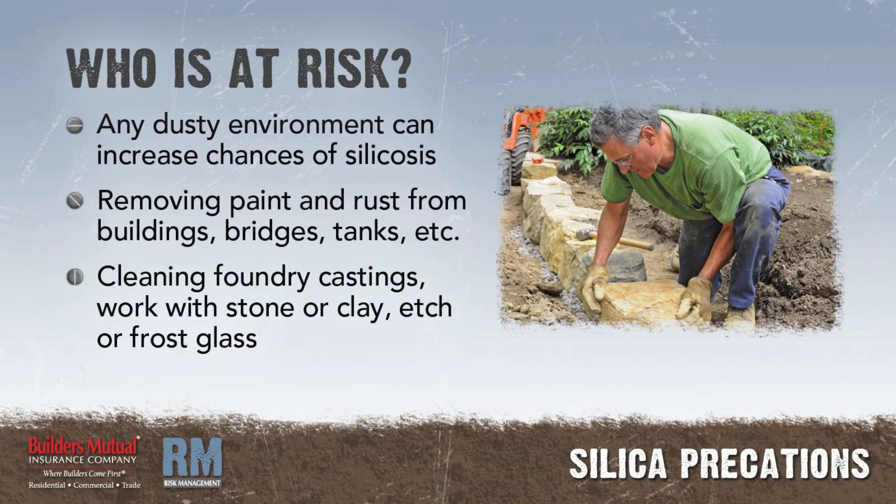Workers who clean foundry castings, work with stone or clay, etch or frost glass, and work in construction are at risk of overexposure to crystalline silica.